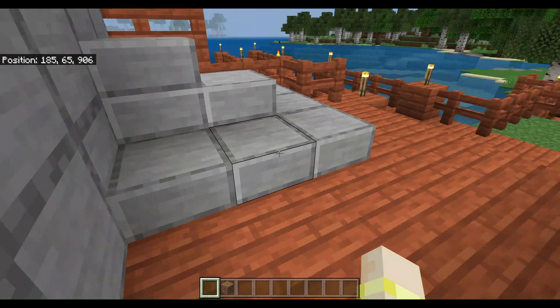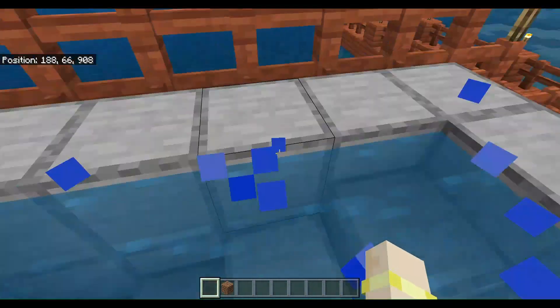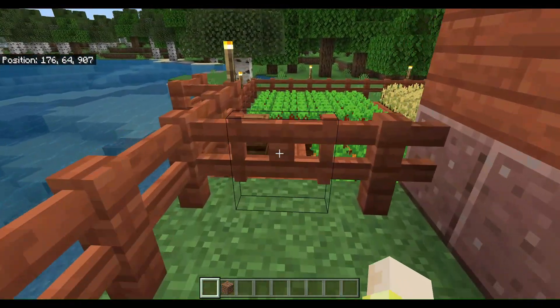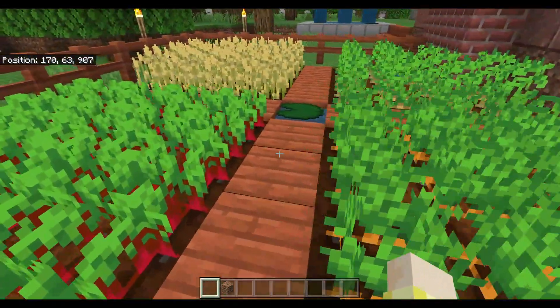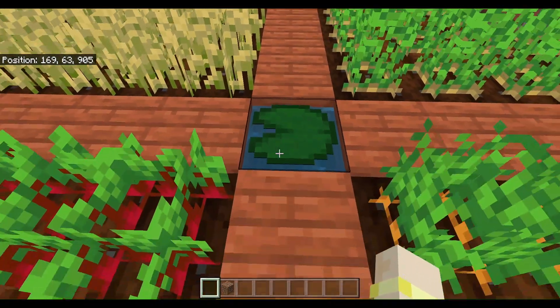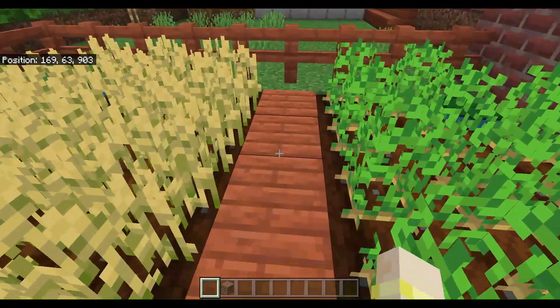Onto our back deck — here we have a nice little hot tub. No home would be complete without a garden: just a standard carrot, beetroot, and potato. Neat little tip: put a lily pad on your water and you won't fall in.